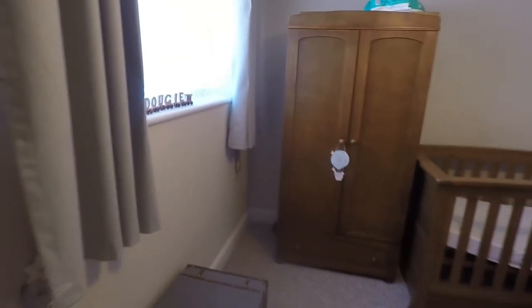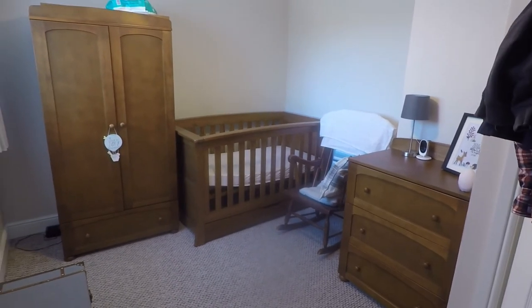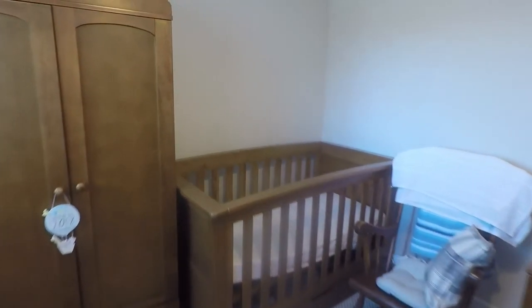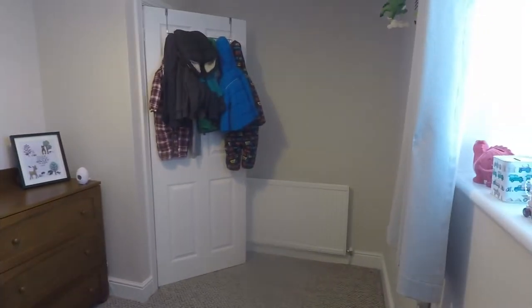Bedroom number three at the rear here — a fantastic size third double bedroom. As mentioned, plenty of room in here for your double bed. Currently set up as a lovely nursery area and nice and neutral throughout.